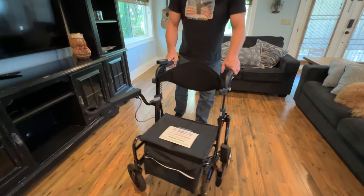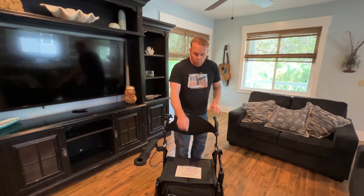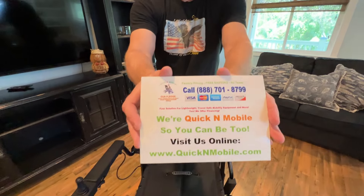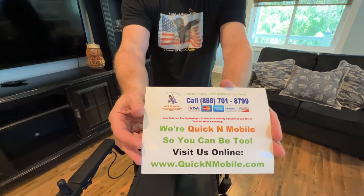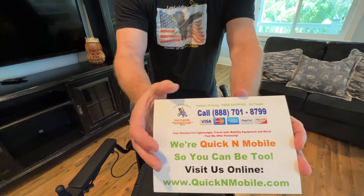If we can say the word hybrid, we definitely have a winner. Before we get into this video, presuming that you like what you hear or presuming that you've already watched several other videos about the Wheelator, you can find it on quickenmobile.com. You can also give us a telephone call.